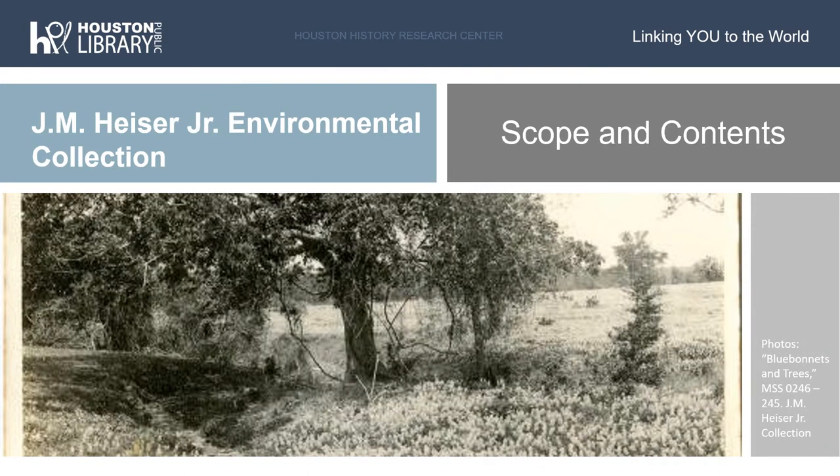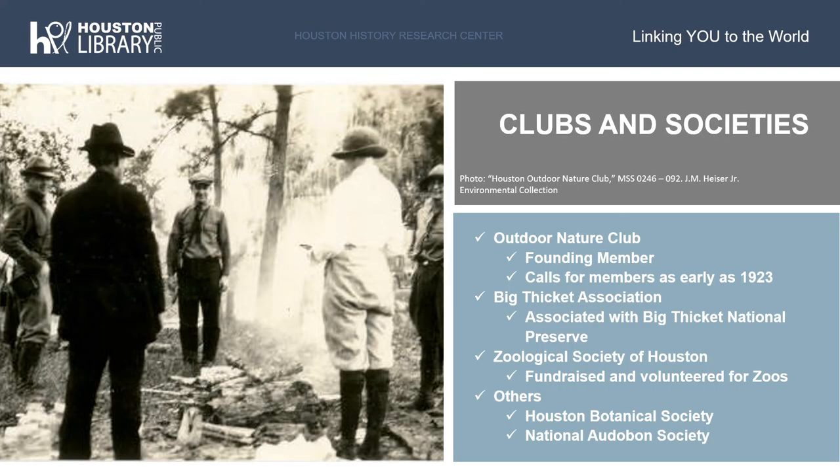The J.M. Heiser Environmental Collection contains 41 boxes of correspondence, organizational records, academic essays and other writings, and photographs. As described by our archivists, the Heiser Collection mainly reflects Joseph Heiser's interest in nature and the preservation of the environment primarily in Texas. One of the largest sub-series within this collection contains the records of the many clubs and organizations that Heiser was a member of.